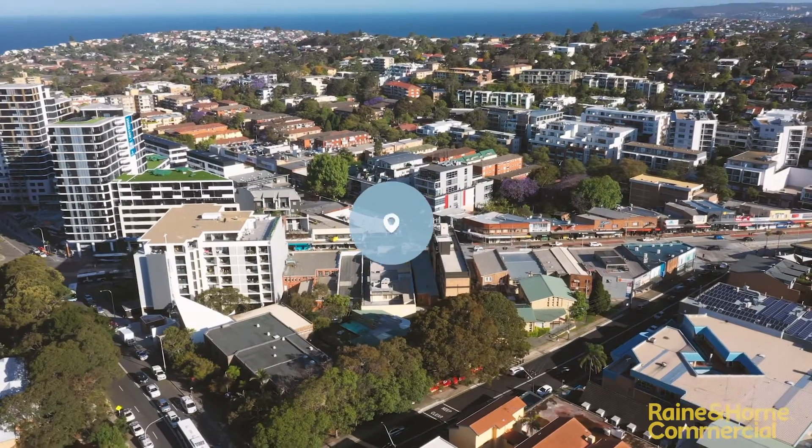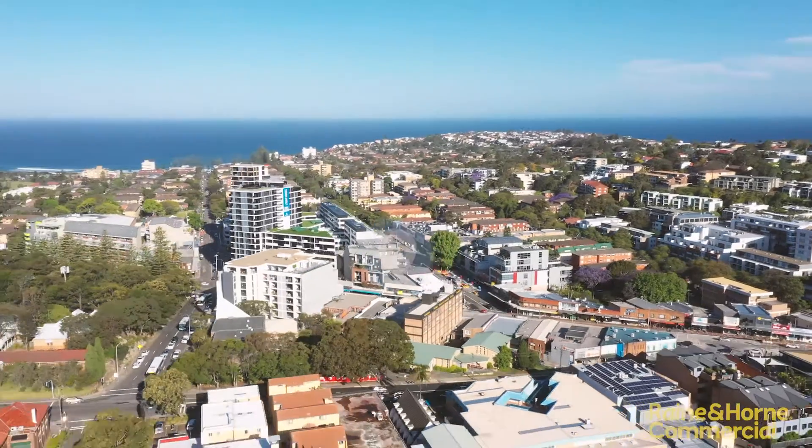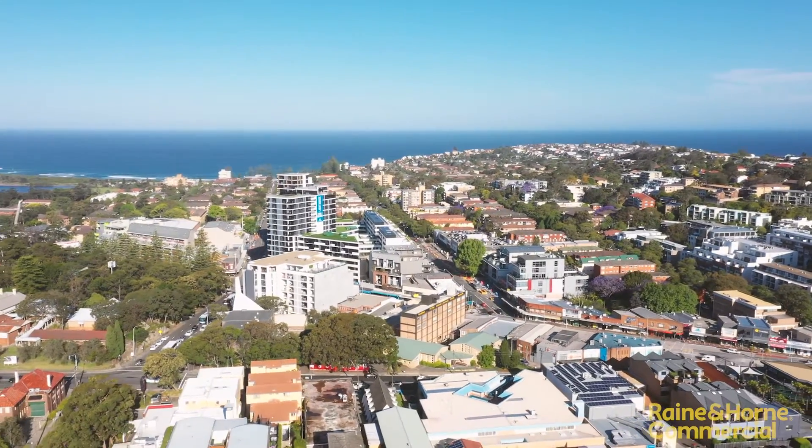Hi, I'm Vincent West and I'm Alex Lukic from Rain and Horn Commercial. Welcome to 691 Pittwater Road, Dee Why. Boasting an excellent location in the heart of a revitalised Dee Why town centre, it's time to take advantage of hundreds of new homes and thousands of potential customers in the area.